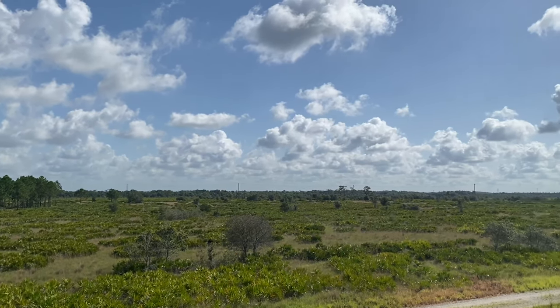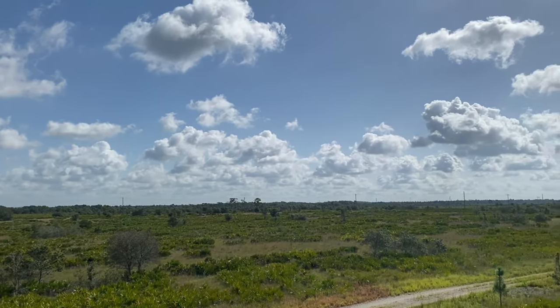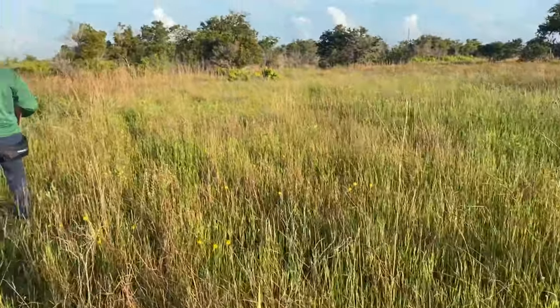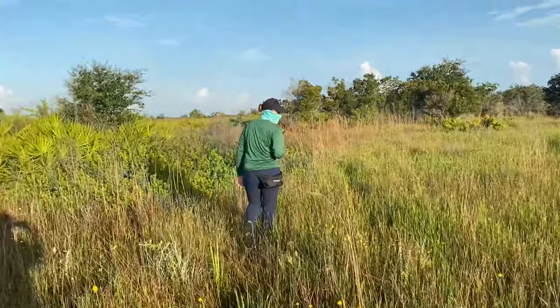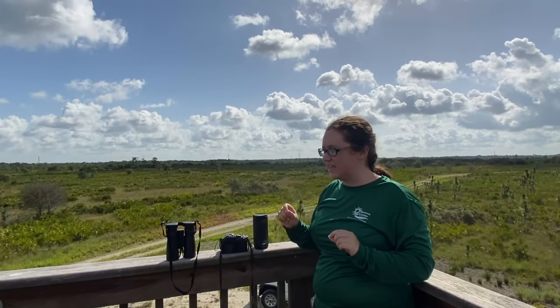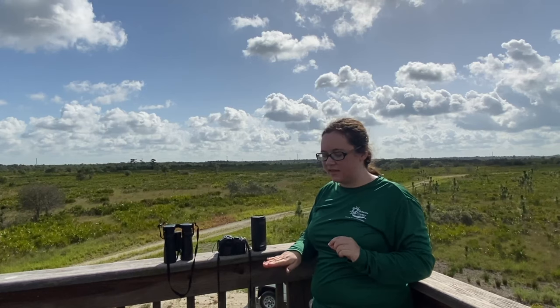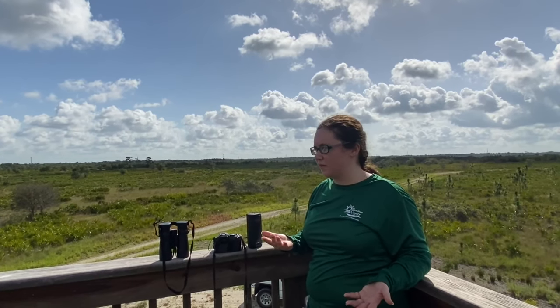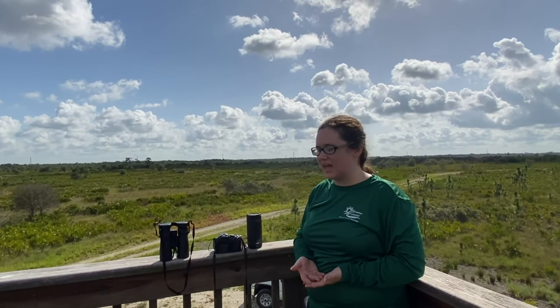They only like oaks that are a certain height, and they only like places that are free of tall trees. So we have to burn to maintain that habitat so it's nice and open for them, allowing them to cache the acorns they collect from the oak trees in the ground. They actually create more trees throughout their lives just because they forget where they buried them.